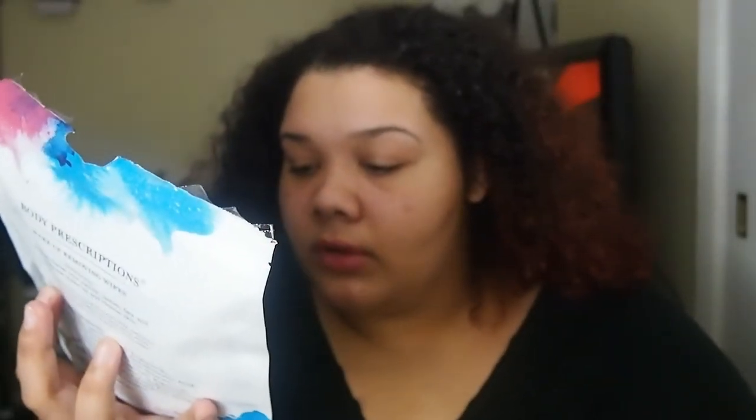From TJ Maxx, the first thing I got — which is the makeup wipes I was talking about — is the Body Prescriptions Makeup Removing Wipes, individually packaged. This will be great for on-the-go. I could put one in my bag if I want to remove my lipstick or mascara or other makeup. It says it can remove all cosmetics and removes dirt and oil, so this would also be good if you just want to wipe down your face midday. It comes with 30 individual wipes, and I'm going to take some to work with me in case I want to remove or reapply my lipstick. If I travel, I could just take however many I need.